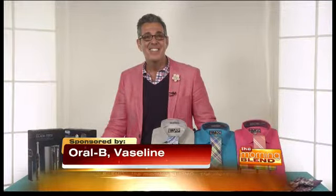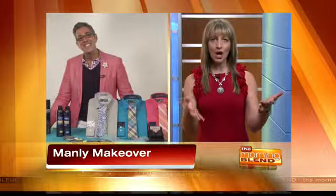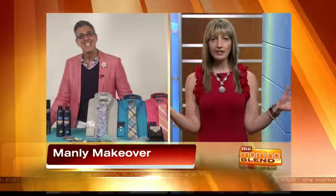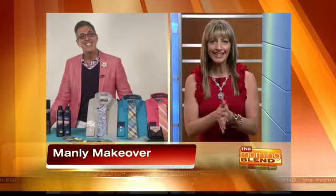Good morning, George. Thanks so much for joining us. Hi, Amanda. How are you? I am wonderful, and I'm kind of excited because usually all of the segments that we do are always about the females and beauty products, and I'm kind of excited to see the guys getting in on the action.